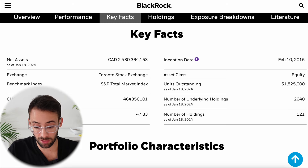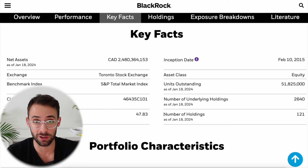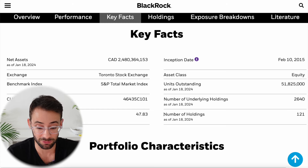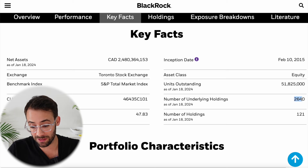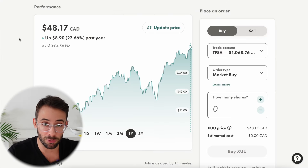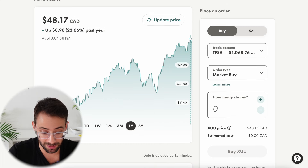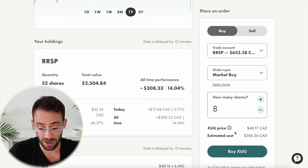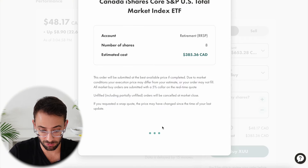The reason I really like this product and am allocating half the total portfolio to it is that the total U.S. stock market is traditionally the best performing asset class in the world, so any serious portfolio should have a large allocation to that. Also, the number of underlying holdings in the ETF is 2,640 — meaning for every single share of XUU you own, you own tiny fractional amounts of over 2,600 different companies listed in the U.S. This is the linchpin of the portfolio and it has been performing very well. I'm going to go ahead and buy eight more shares of XUU at the current market price.